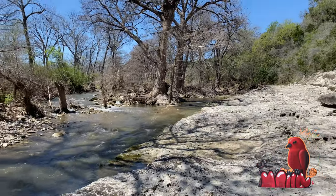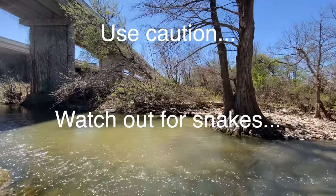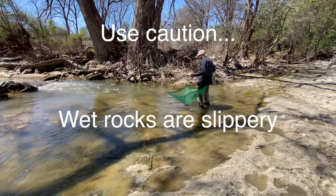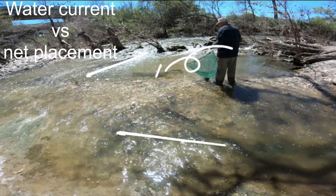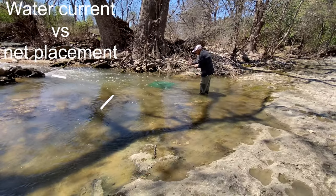We walk upstream to an area with good water flow and deeper water. Be careful and watch out for snakes and wildlife, and watch out for suspicious people — always stay aware of your surroundings. Wet rocks are slippery; don't fall and ruin your day. Royce studies the creek's water currents to determine where best to put his net.